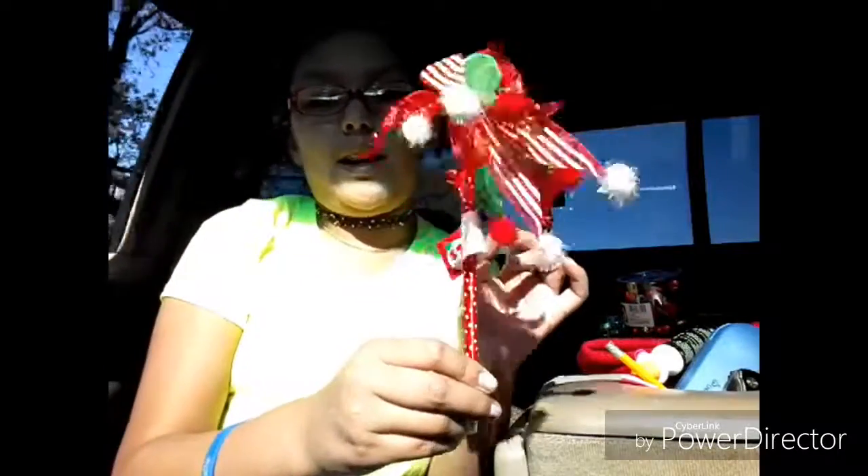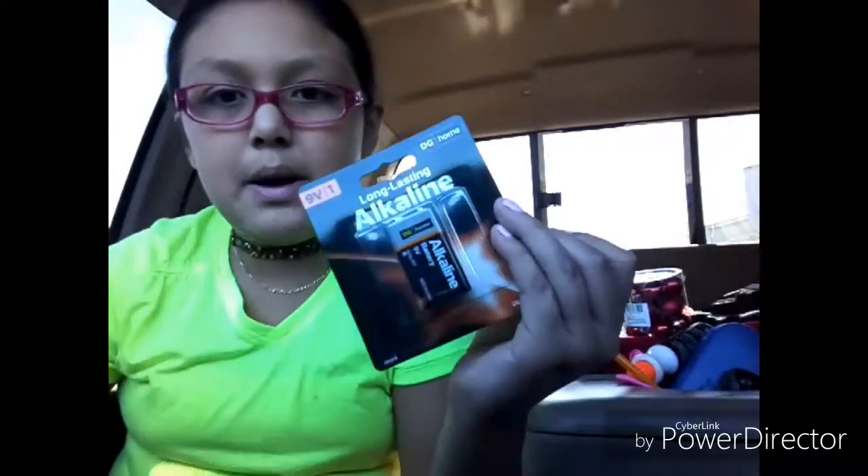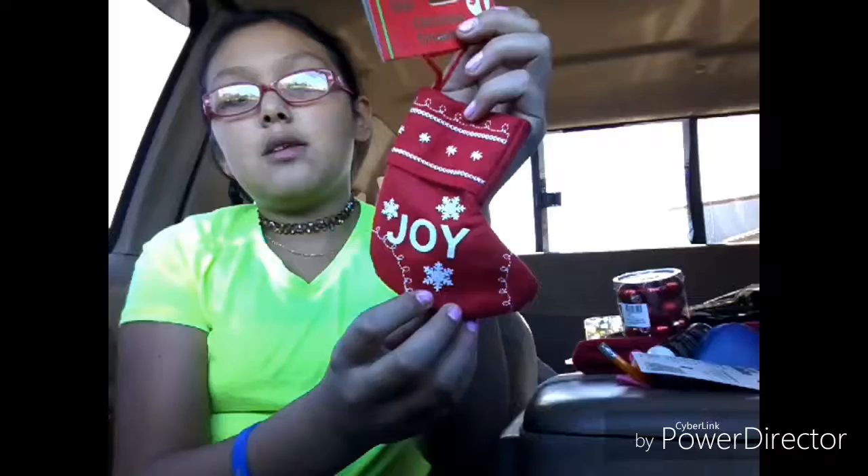I got this cute one dollar pen — look at that, one dollar. It has a little thingy you take off and then you can write with it. I've gotten one of these before but lost it. Then here is a battery — that's something for my dad. I got a special ornament; they had separate special ornaments that were one dollar, even the big ones. This one says 'Joy,' so why not — one dollar.